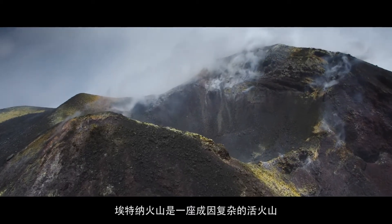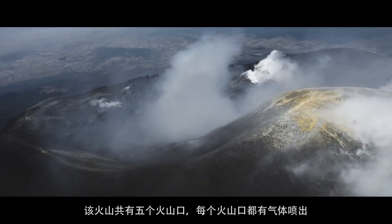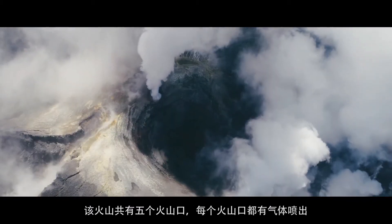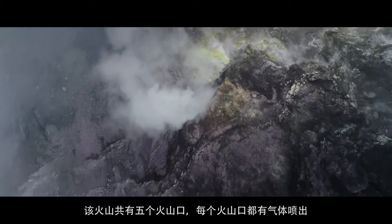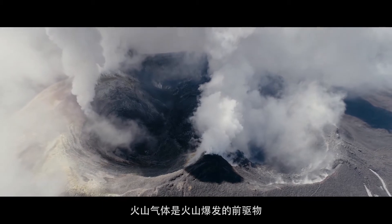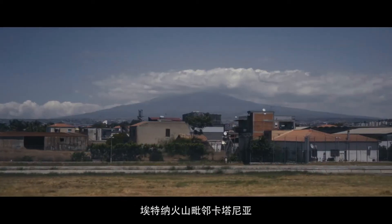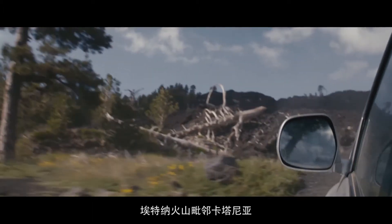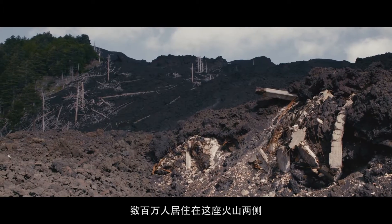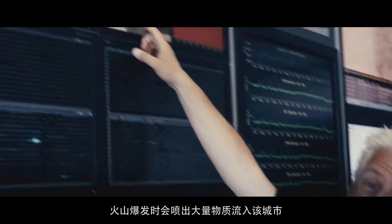Mount Etna is a very complicated and active volcano that has five different craters, and each one of those craters has gas coming out of it, and volcanic gas is a precursor of an eruption. Mount Etna is neighboring the city of Catania where millions of people live on the sides of the volcano, where those eruptions could produce material that goes into the city.